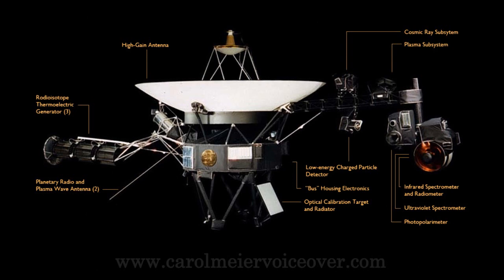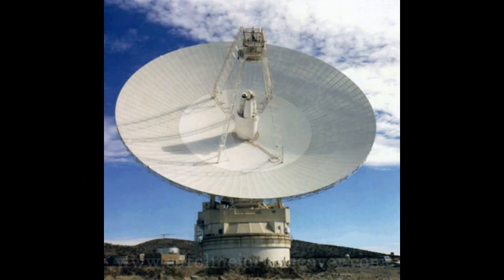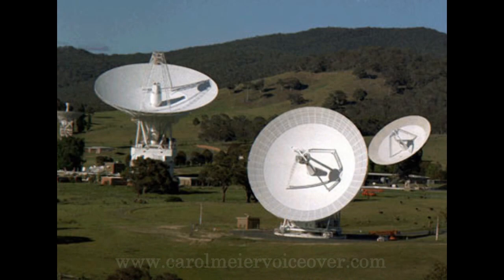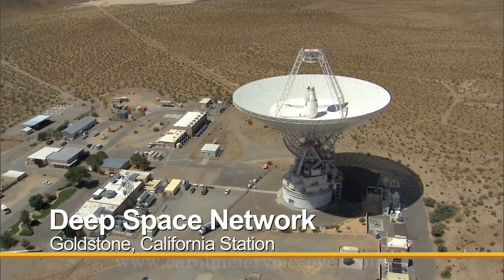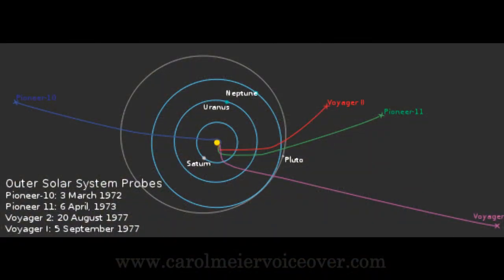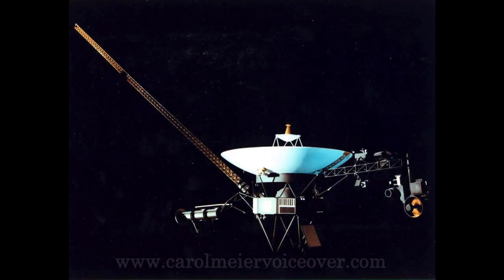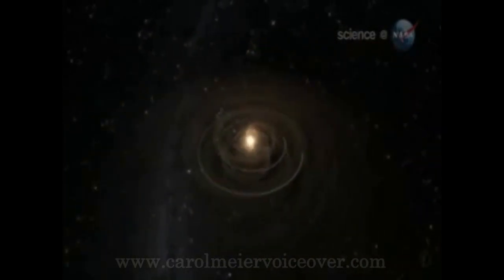By 1998, both spacecraft had shown signs of lessening power supply. Voyager signals are transmitted by a 20-watt radio transmitter and are so faint that the amount of power reaching NASA's antennas is 20 billion times smaller than the power of a digital watch battery. On February 17, 1998, Voyager 1 passed Pioneer 10 to become the most distant human-made object in outer space. In 2002, the then 25-year-old Voyager 1 was more than 8 billion miles away from Earth, and radio signals required 12 hours to reach the probe.